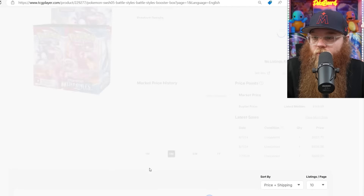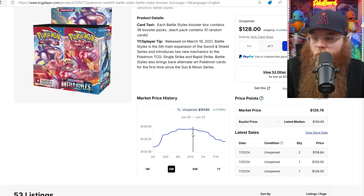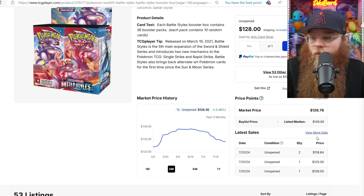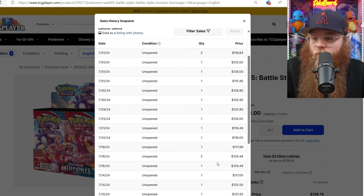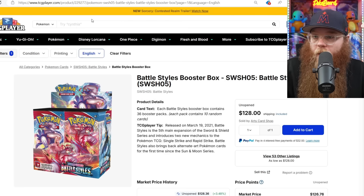Just Battle Styles. It was $137 not too long ago. Someone got two of them at $118, and another one at $115. That $115 is the cheapest recently. Not bad.